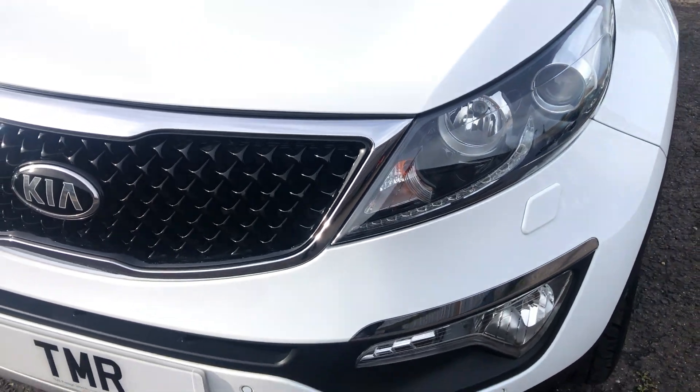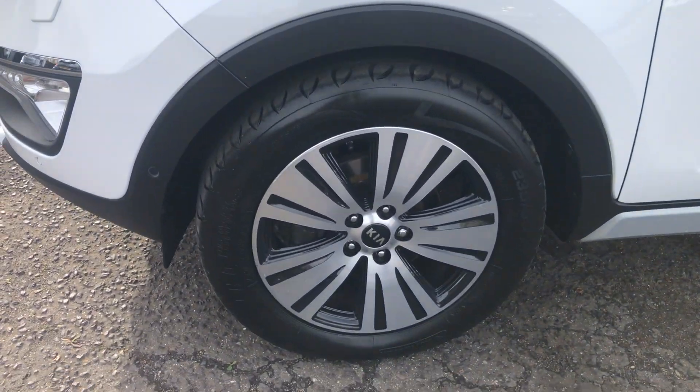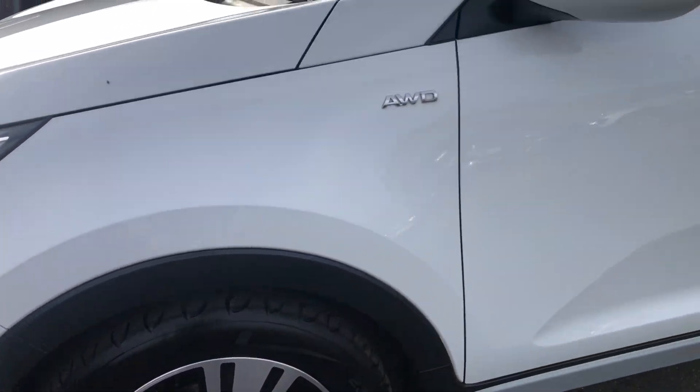There are a few little stone chips here and there that you would expect for a seven-year-old car, but overall, with the mileage, it's been really, really well cared for and well looked after. Nice service history.